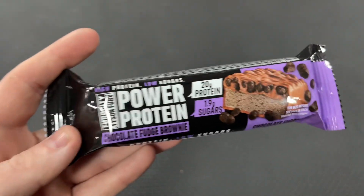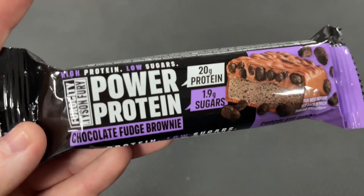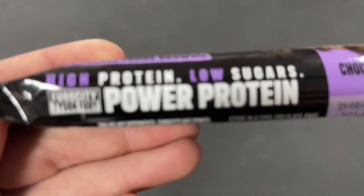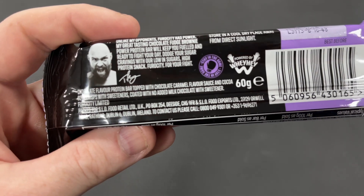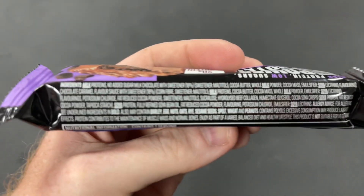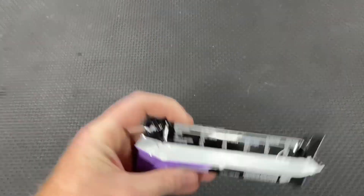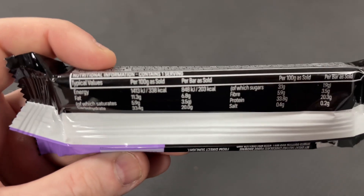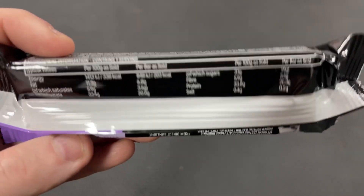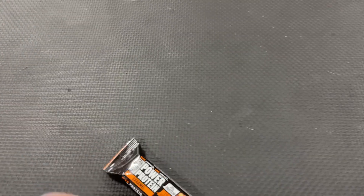The first one is a chocolate fudge brownie with 20 grams of protein and 1.9 grams of sugar, so it's apparently low in sugar. This is the packaging — I'll try and zoom in as clearly as I can. If you want to pause to read any of it, you're more than welcome. This is what it's got and what it's made out of, and underneath this bit here is the most important part for some people.